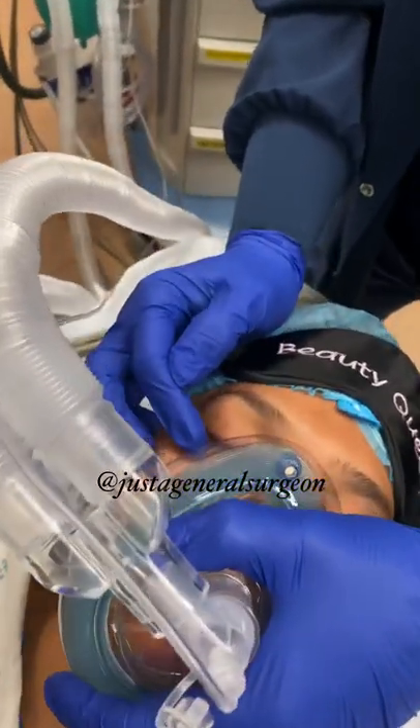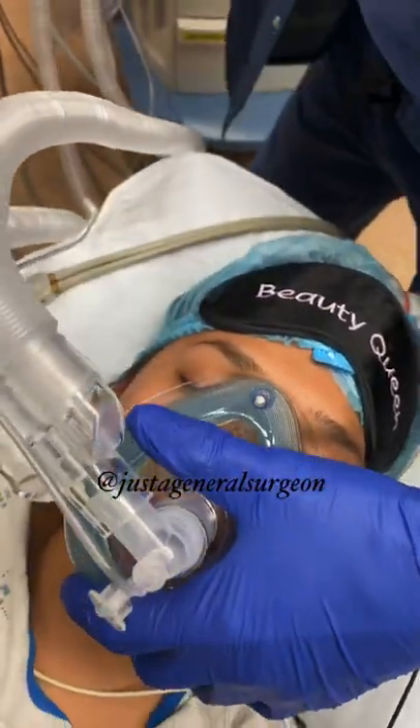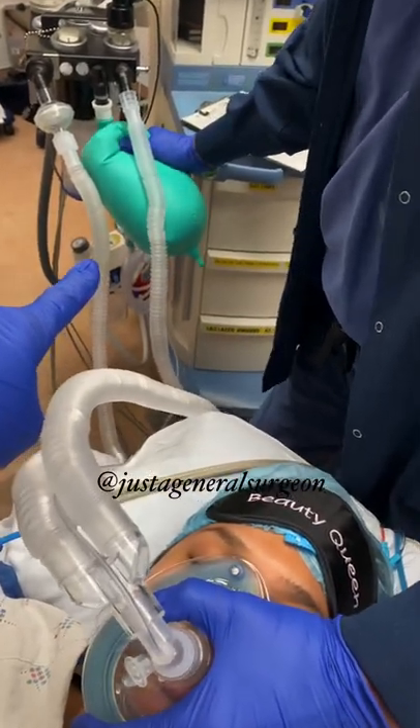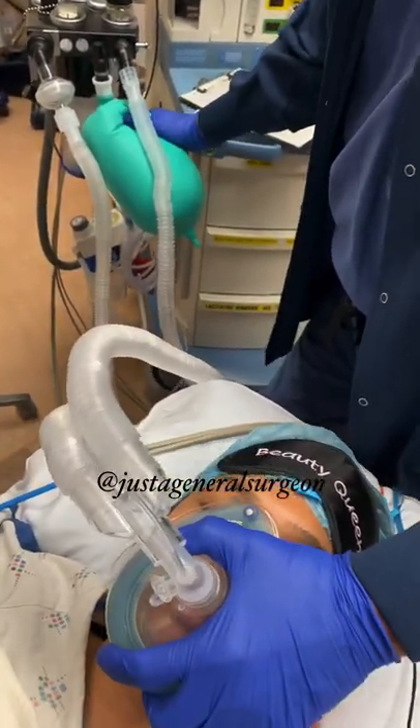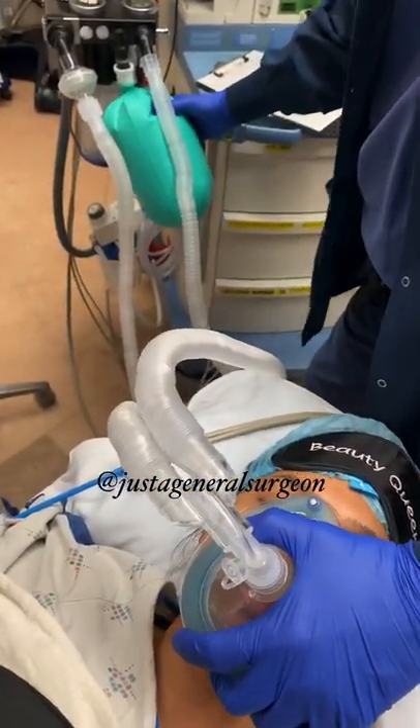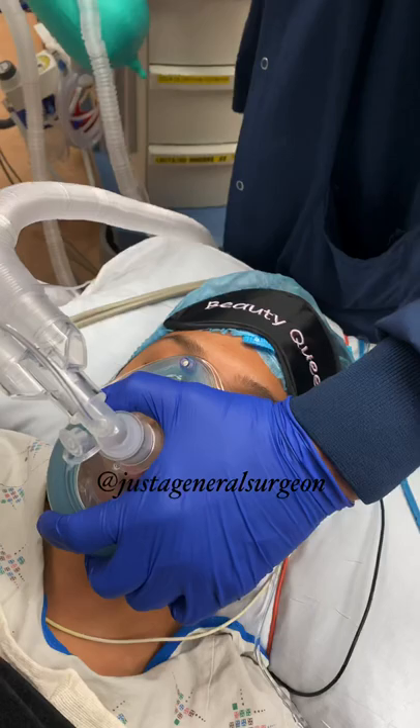She's already asleep. I'll oftentimes just check by brushing my finger over the eyelid to see if she has a response — and she does not. Right now I am ventilating by mask. We call it bag ventilation — I'm just giving her some oxygen.